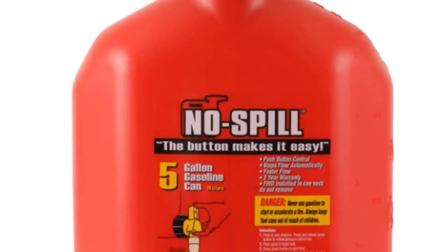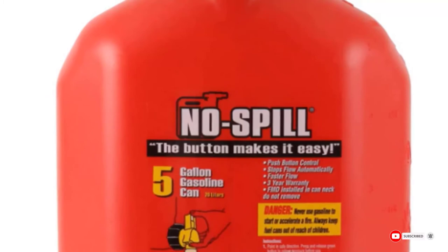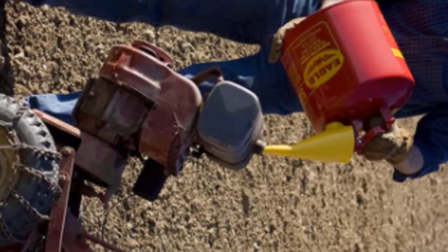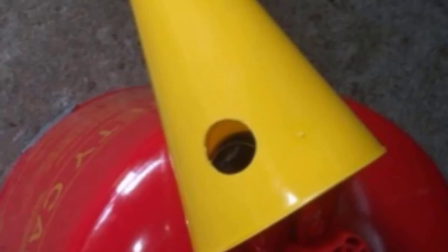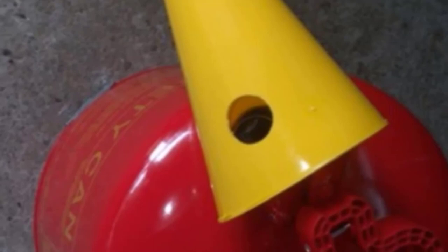Although one can for carrying gas may look just like any other to many people, some gas containers are in fact much better options in terms of functionality and durability. The number three position is held by the Eagle UI-50-FS Red Galvanized Steel Type I Gasoline Safety Can. Whether you are someone who likes to surprise their partner at the weekend with a nice trip somewhere, or you are a keen gardener, buying a good quality gas container is bound to come in real handy.